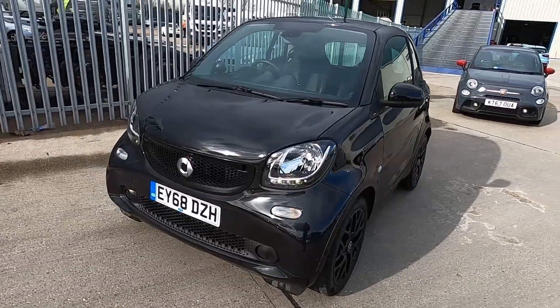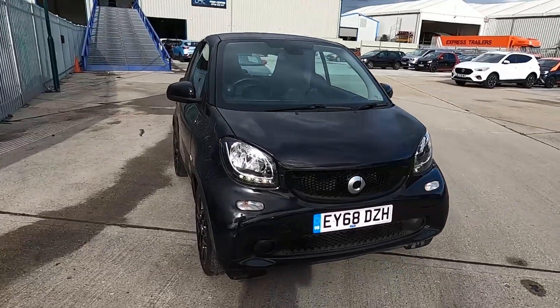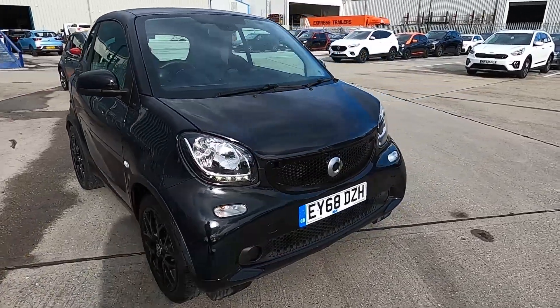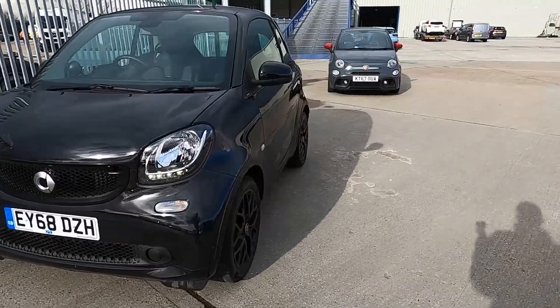Welcome to London Motor Company. My name is Sam and this is our 68 plate Smart 4.2 Prime Sport Premium — it's done 14,000 miles. In this video I'm going to show you around the car and later on I'm going to give it a test drive.